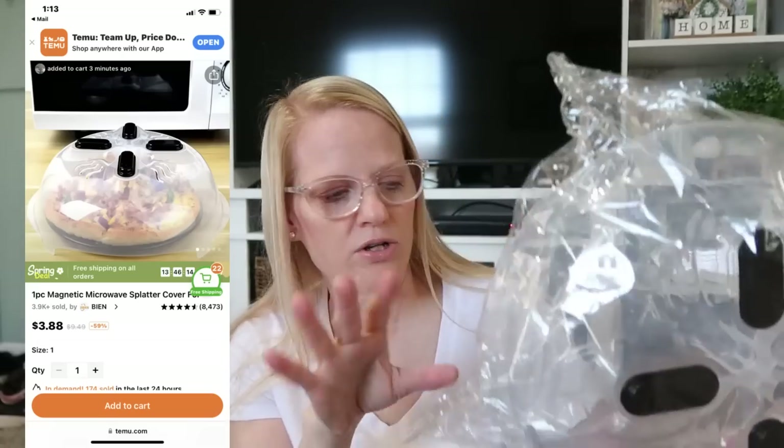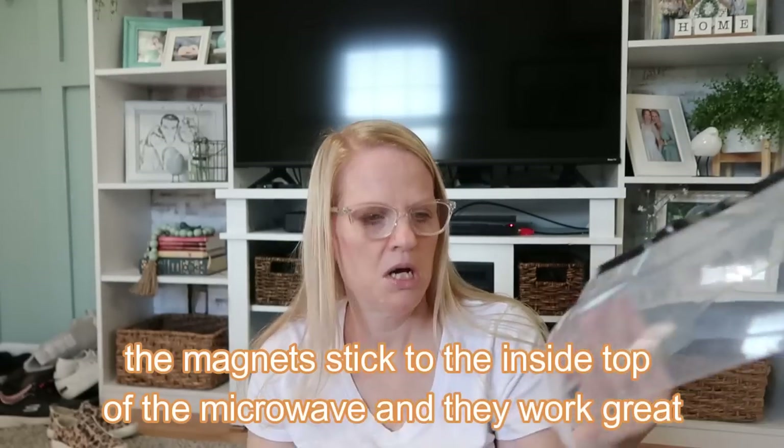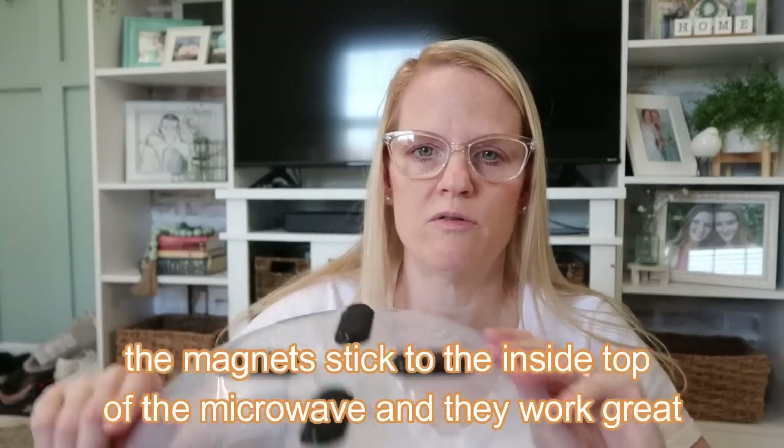This was three dollars and 89 cents — I've never had one of these before. It's a microwave cover for inside your microwave when you have something that's going to splatter. I've always just put a paper towel over it, but this is going to be super nice. It's got little steam vents right there, and it's magnetized. You just put it over a plate or bowl that might splatter — it'll keep your microwave cleaner. Everybody needs one of these.